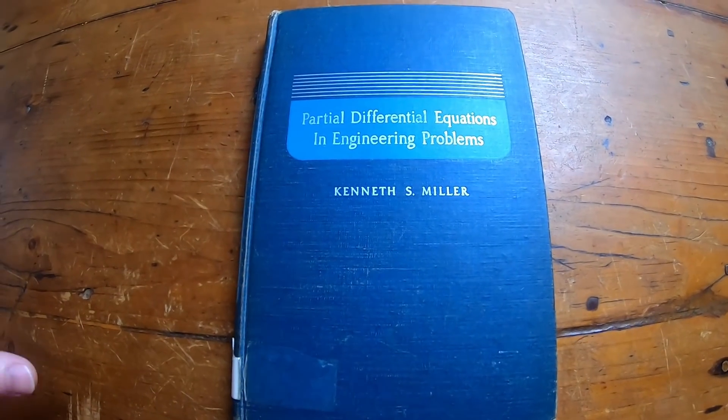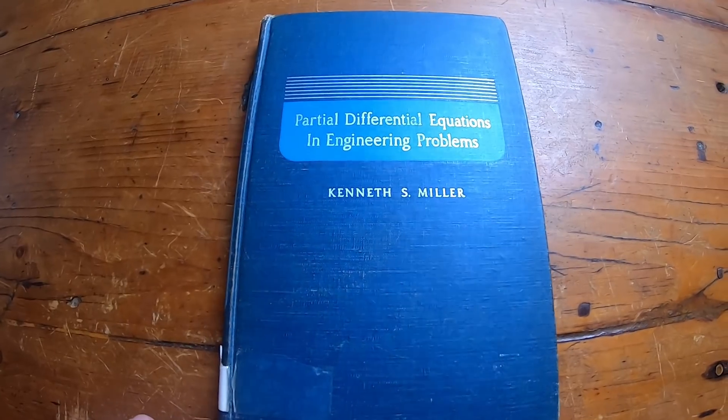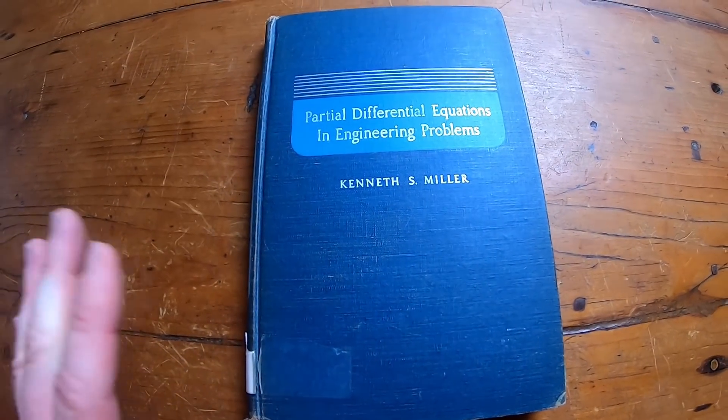I haven't done too many books on partial differential equations, so I wanted to do one, and I think this is one of the best ones I have, if not maybe the best one.